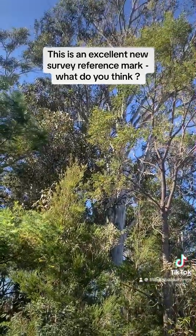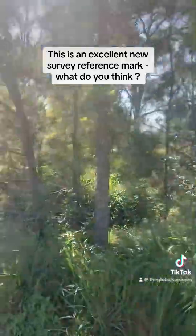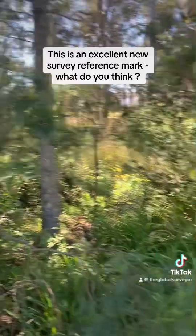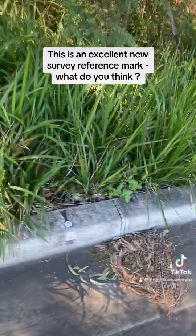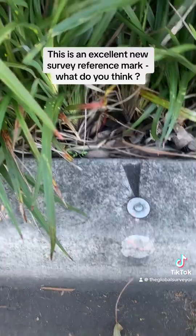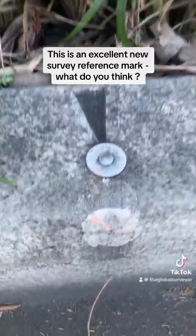Having a bit of bush and nature is a nice thing too. Thanks so much for watching everyone — I'm the Global Surveyor here on TikTok and YouTube. Please like and subscribe to the channel, leave me a comment, and I'll see you next time.